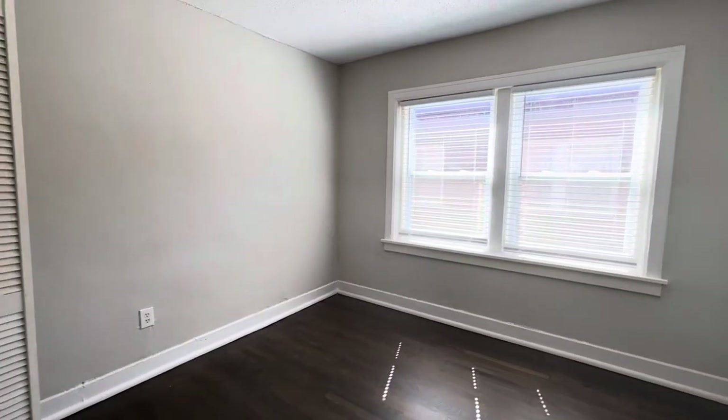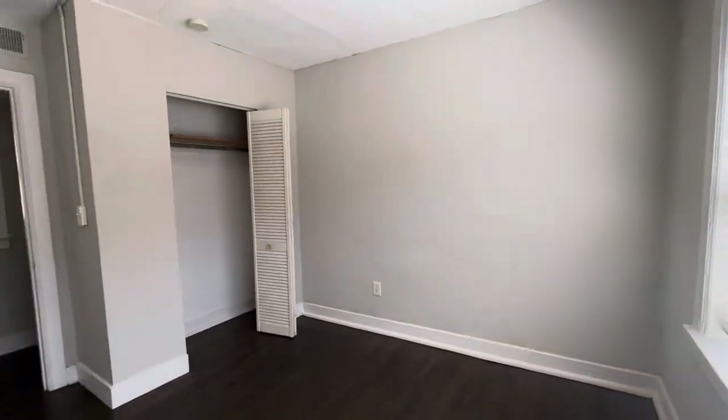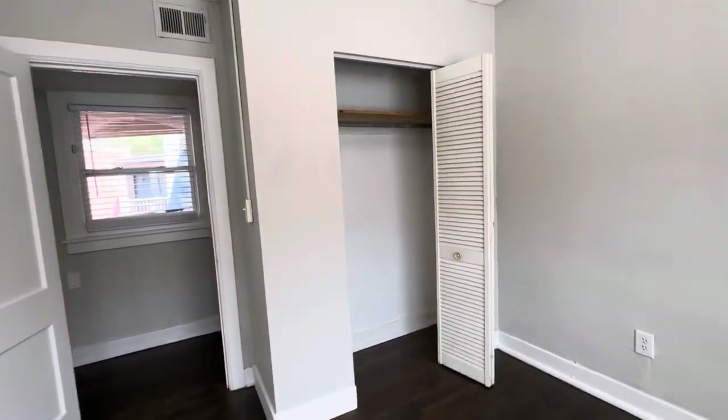Here is your first bedroom. You got an extra wide closet over here.